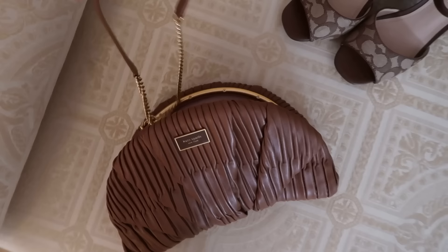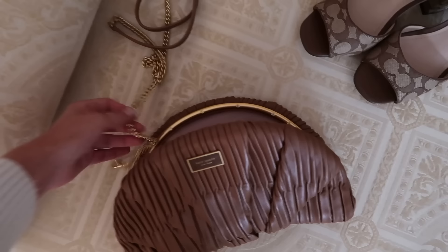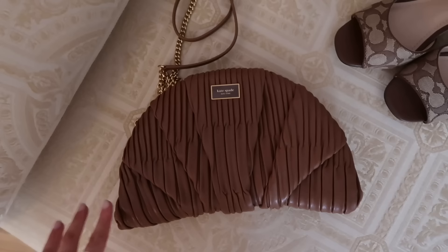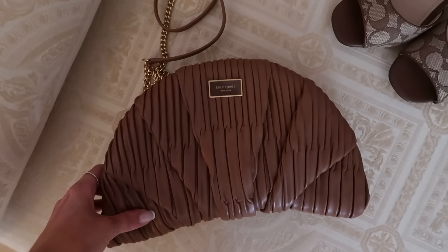I was also gifted this croissant bag from Kate Spade and I'm kind of unsure how I feel about it. I don't usually wear bags like this — it's like a clutch, but an under-the-shoulder clutch because it's quite big. I think it's the cutest thing ever but I'm a bit unsure. I am going to Paris in December though, so maybe I should take this with me and give it a spin in Paris. It does actually have a strap which is better. I feel like it's really really cute — I love the colour and it's subtle enough that it's not definitely a croissant, but if you look twice you can kind of tell.